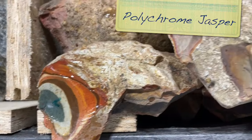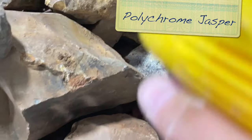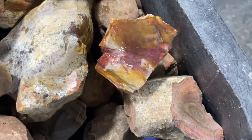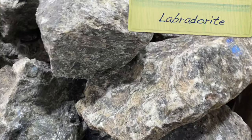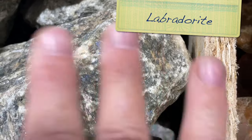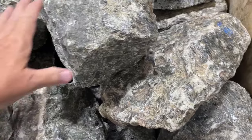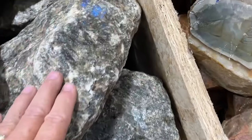Some polychrome jasper. I don't think this is the stuff from the desert southwest - I think it comes from somewhere else, but it's real similar to the polychrome jasper you see from there. Beautiful stuff - takes a great polish. And then next to it here is some labradorite. You have to figure out how to cut it so that those blue planes will actually show, because they kind of go every which way in the rock.